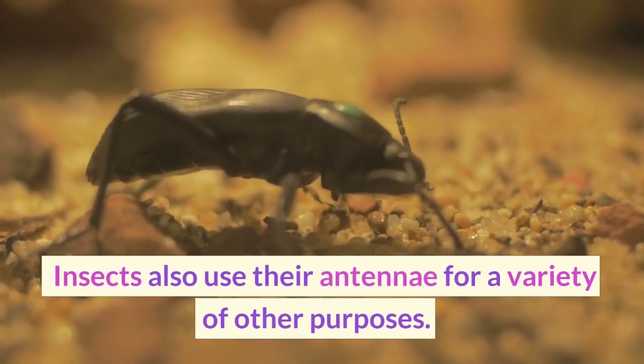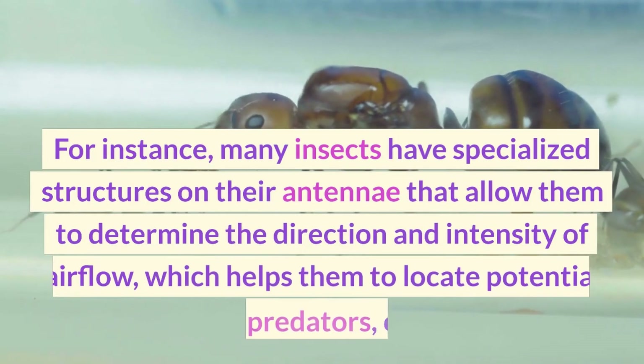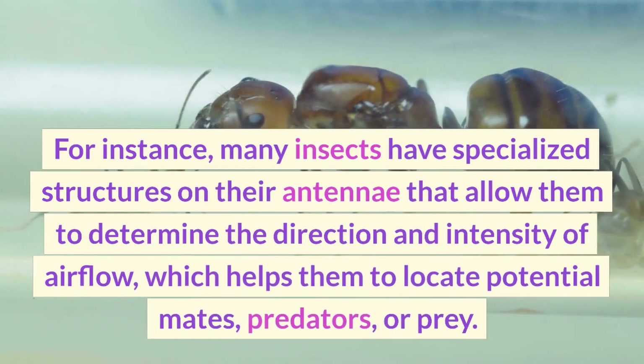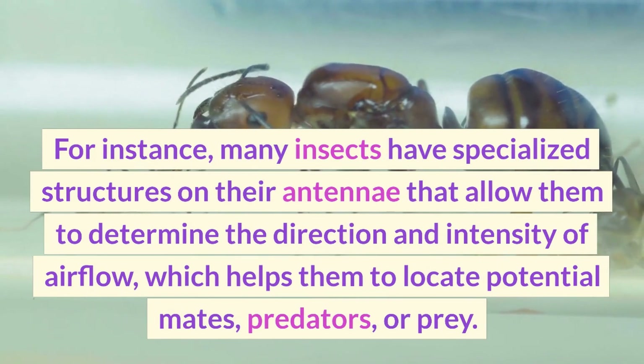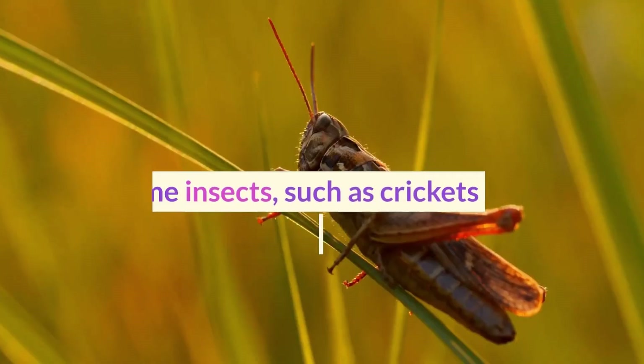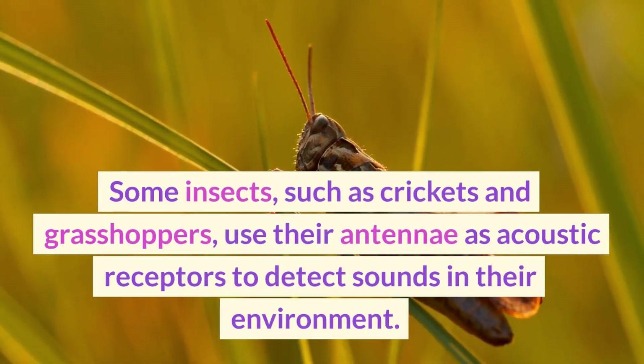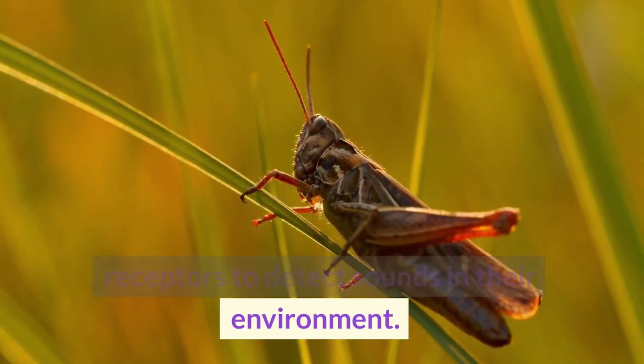Insects also use their antennae for a variety of other purposes. For instance, many insects have specialized structures on their antennae that allow them to determine the direction and intensity of airflow, which helps them to locate potential mates, predators, or prey. Some insects, such as crickets and grasshoppers, use their antennae as acoustic receptors to detect sounds in their environment.